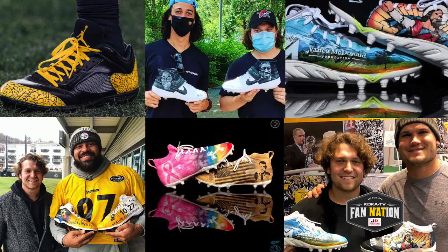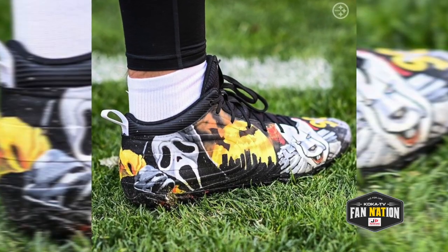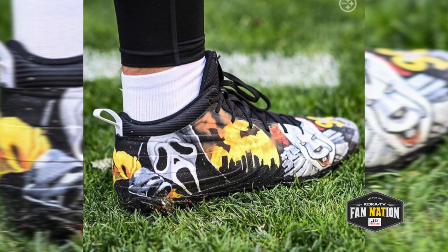What do you think is the most popular cleat? TJ Watt's Halloween cleats that premiered for the Browns game. Anything with TJ Watt takes off on my Instagram page though.